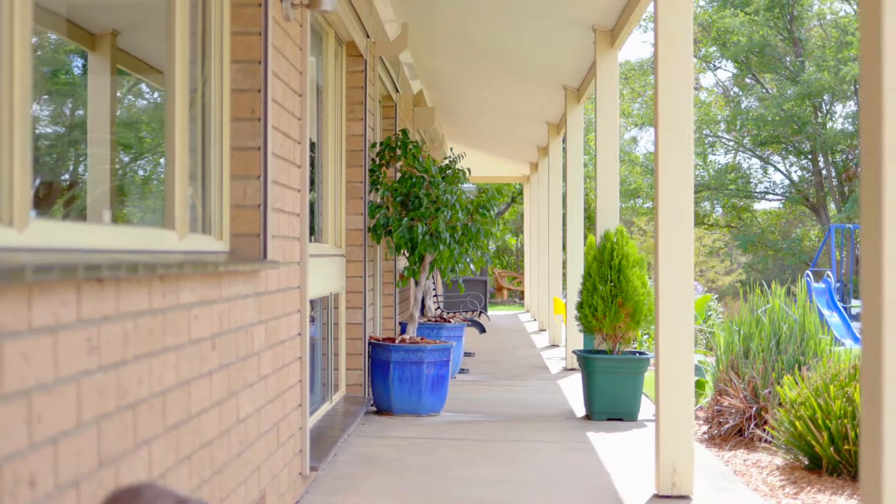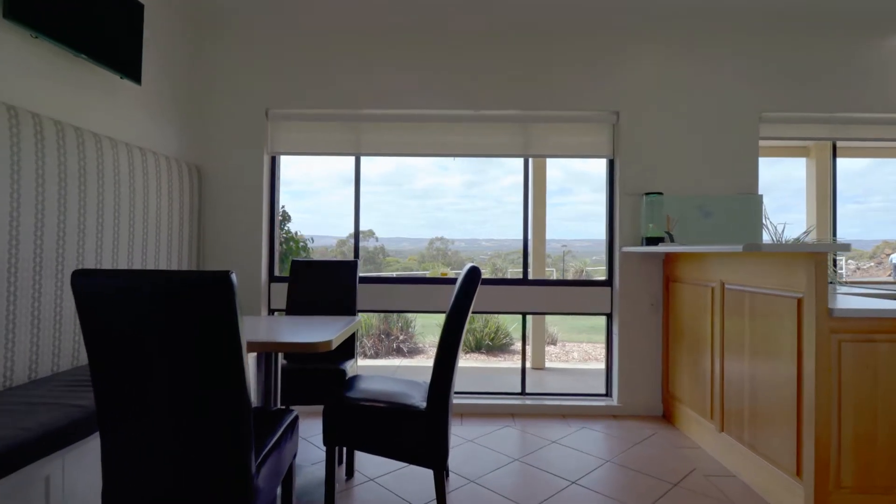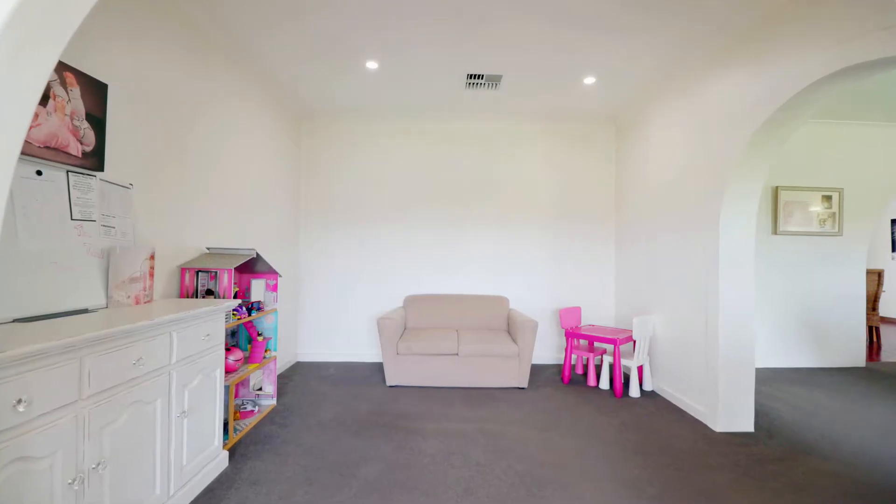Built in 1980, the main home comprises of 4 bedrooms, 2 bathrooms and 3 living areas. A place for everybody.